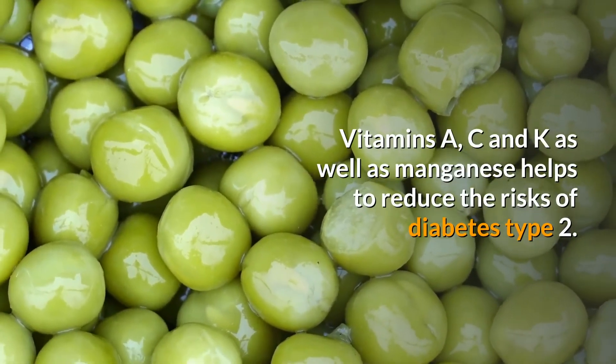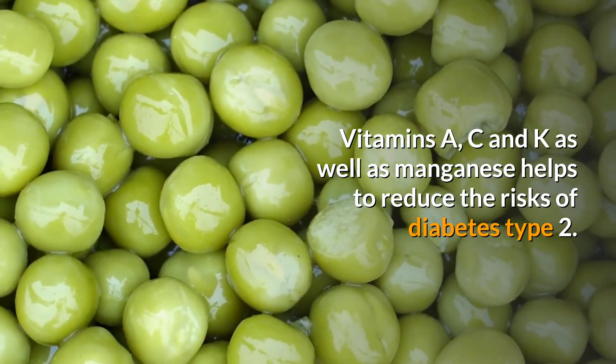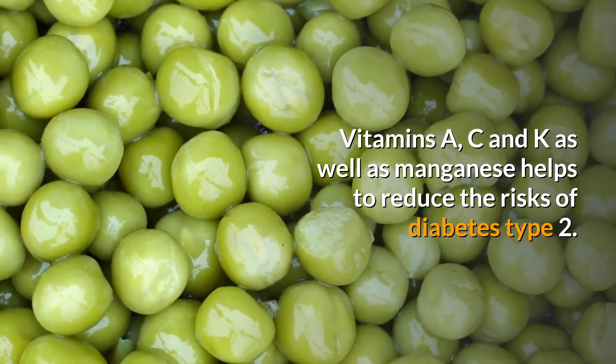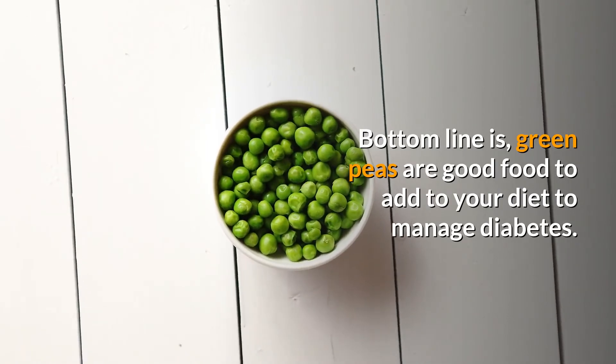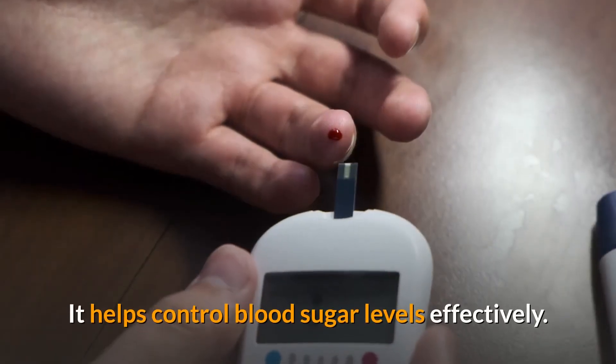Another advantage comes from vitamins and minerals — vitamins A, C, and K, as well as manganese, help reduce the risks of type 2 diabetes. The bottom line is that green peas are a good food to add to your diet to manage diabetes, as they help control blood sugar levels effectively.